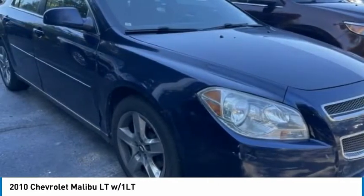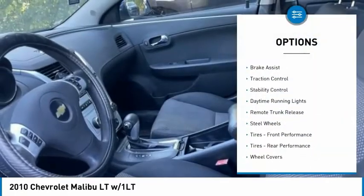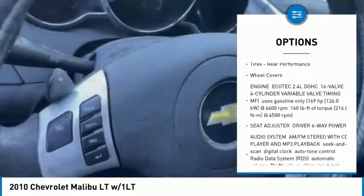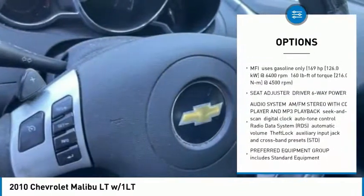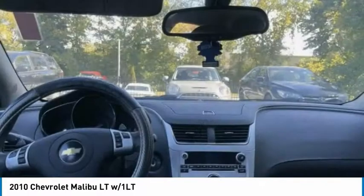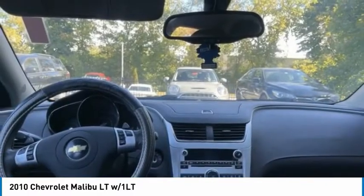Here are some of this vehicle's great options: tire pressure monitor, brake assist, traction control, stability control, daytime running lights, remote trunk release, steel wheels, tires, front performance tires, rear performance, wheel covers.